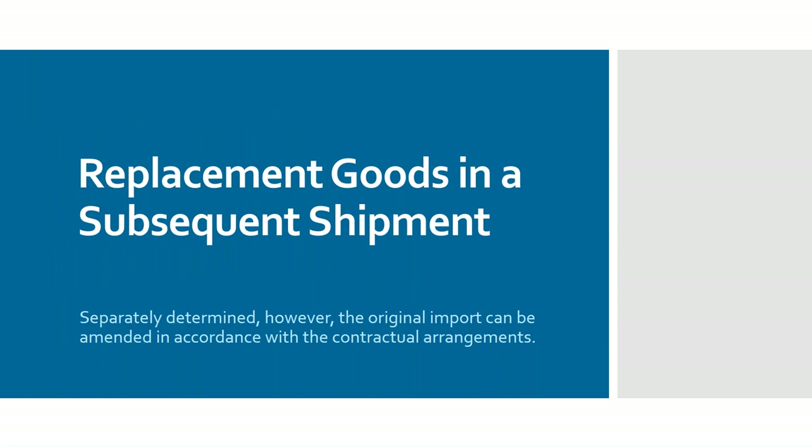Replacement goods in a subsequent shipment: if a shipment of 100 items arrives and 10 are found to have been smashed in transit, rather than issuing a credit the supplier may send another 10 in the next shipment. In those circumstances when you import the replacement goods you'll have to pay duty on those 10 — they can be valued not under method one but under identical goods, since you've already had them probably within the last 90 days. That said, you could go back to the original declaration and recover the duty on the 10 found to be defective at the time of import.